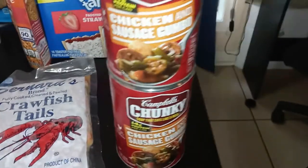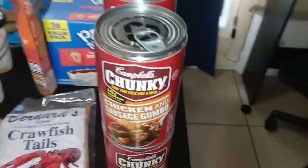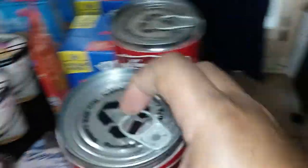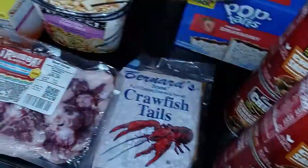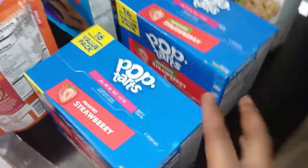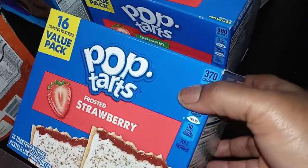For soup, I eat the chicken and sausage gumbo all the time and I ate all mine up, so I picked up four of those. I also got a quick fried rice by Uncle Ben's because I love rice — it's a good option.